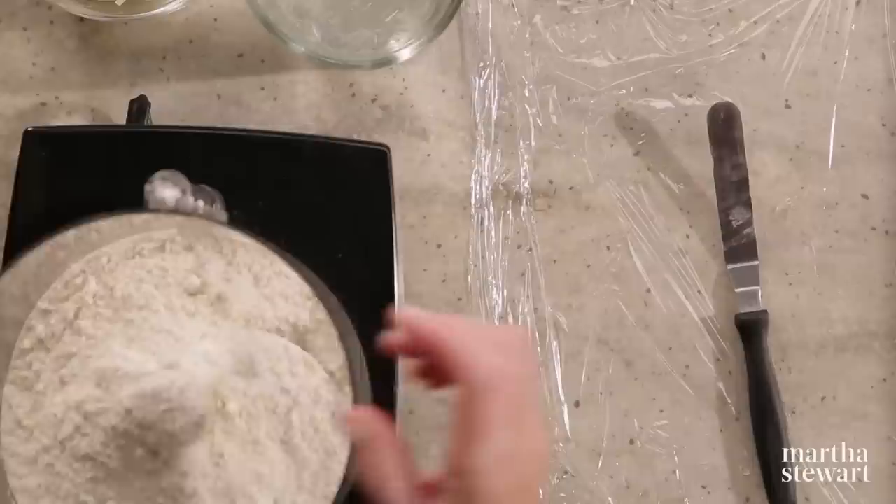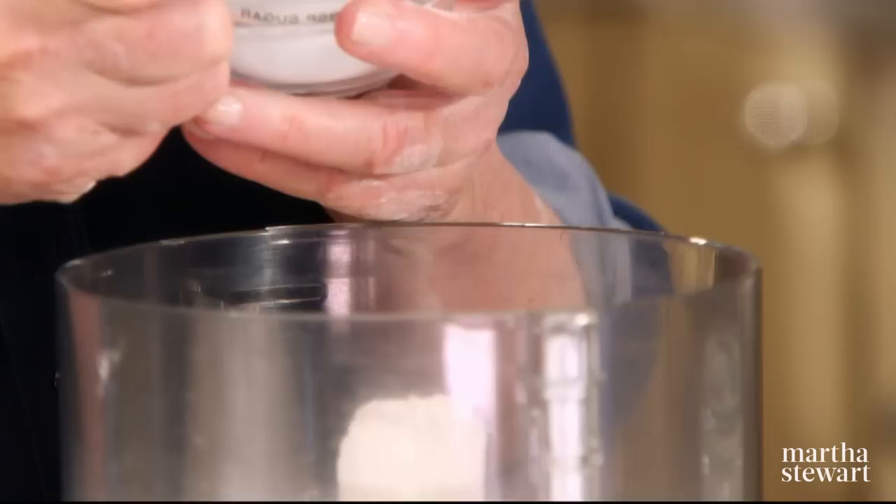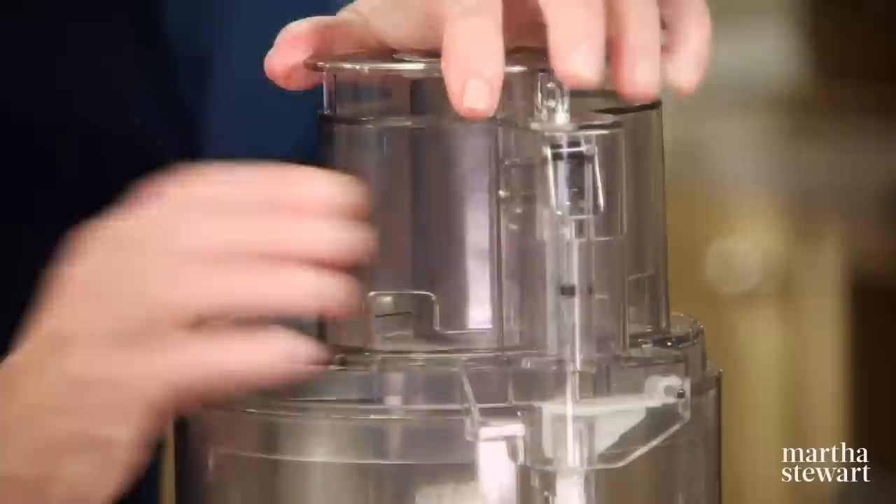For the crust: two and a half cups of all-purpose unbleached flour, a teaspoon of salt — it's basically a pâte brisée with cheddar in it — and one tablespoon of sugar. Mix this up a little bit so that all those ingredients are well incorporated.